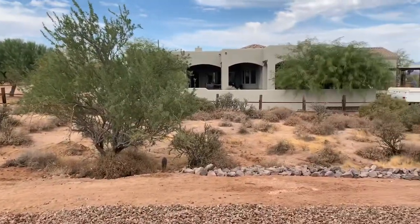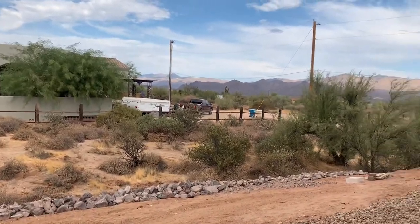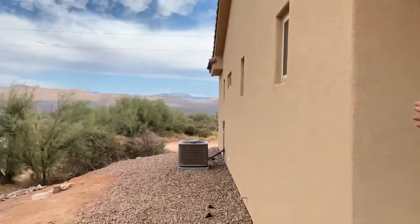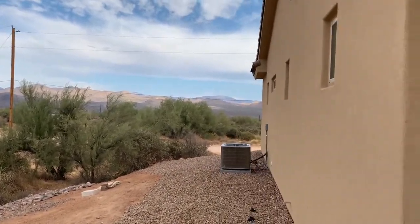The neighbors are really great people. They're a husband and wife — both Phoenix police department employees — very, very nice people. They actually hand-grade the road out here from Rio Verde down to the houses periodically, especially after it rains. They're caring people and you can feel safe right here.